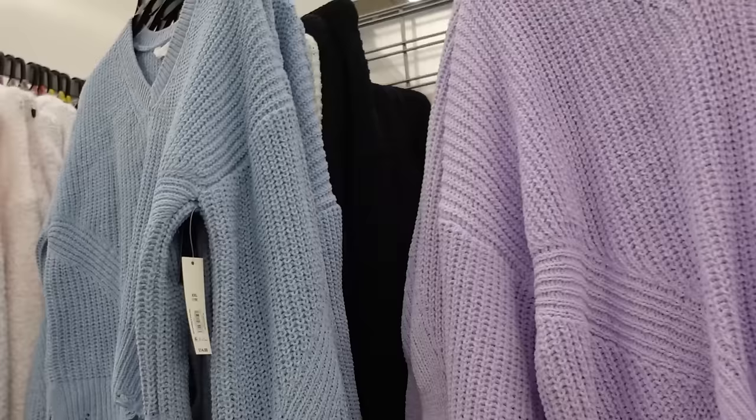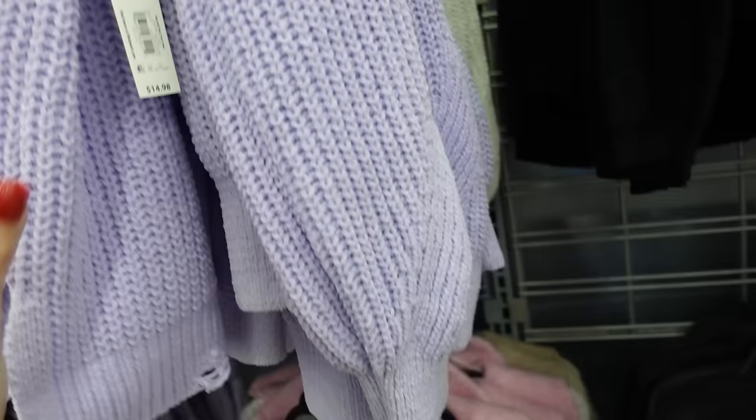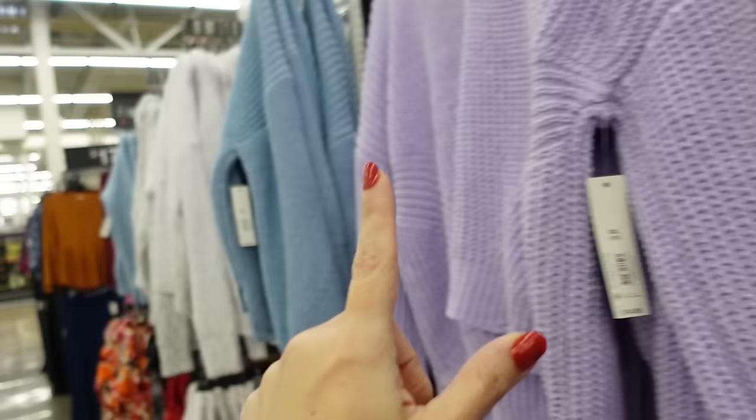Janelle sweaters also popped up online. I remember last year these were a huge hit — they sold out so fast. They have that v-neckline, the drop sleeve, ribbed wrist, fraying at the bottom with the little slit and some length in the back. In the lavender, there's ivory, blue and black. And they're $14.98.